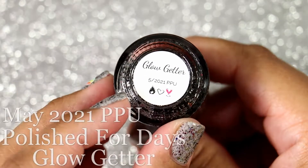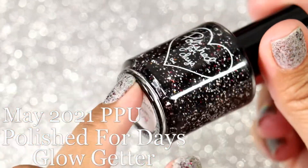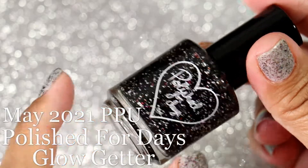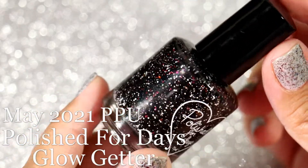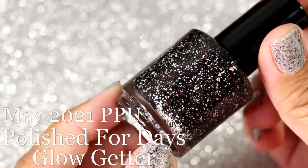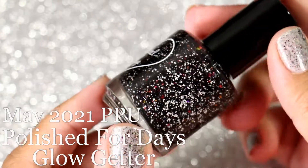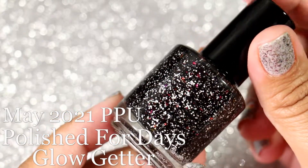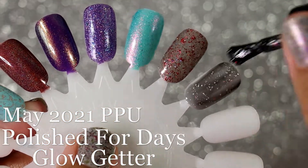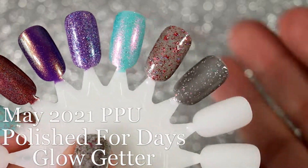And we have Polished for Days and this is Glow Getter. The theme for Polish Pickup this month was Guilty Pleasures, and this is supposed to signify the colors of Sephora, which is definitely a guilty pleasure for me. I think she did a fantastic job with the color combination she chose. So obviously when I bought these polishes I was ready for fall or just darker polishes at the time.